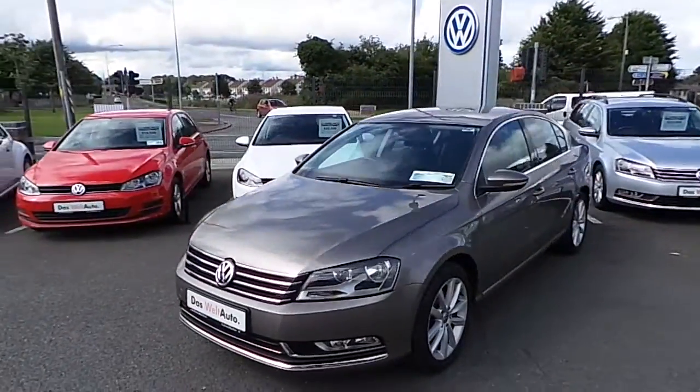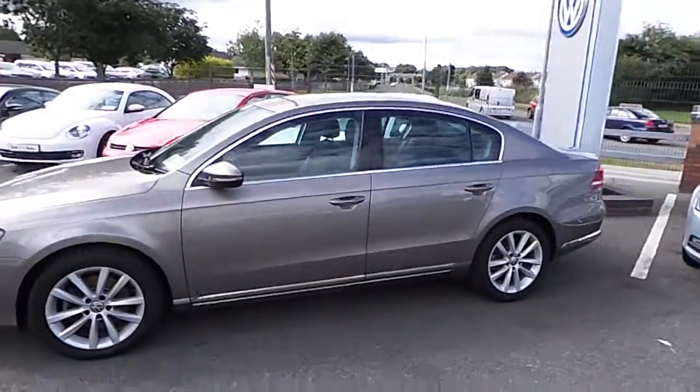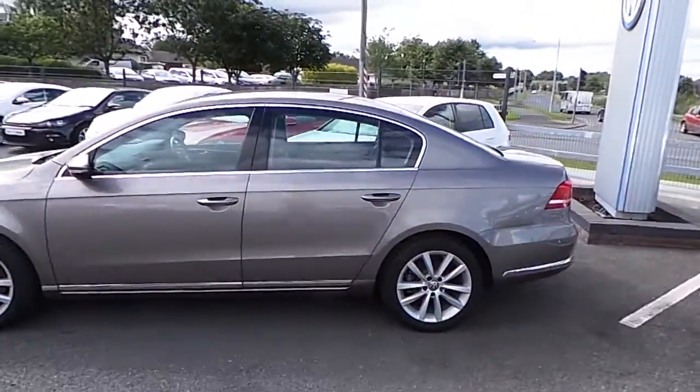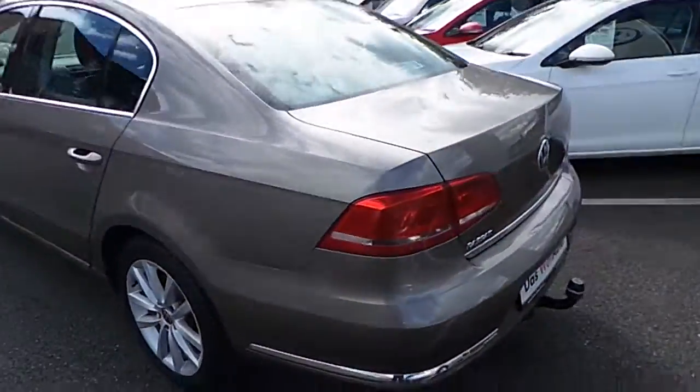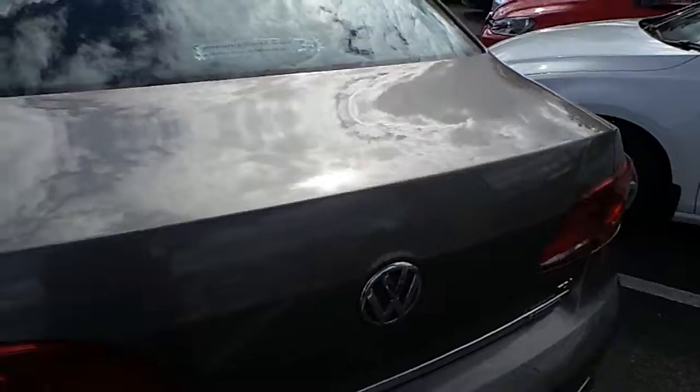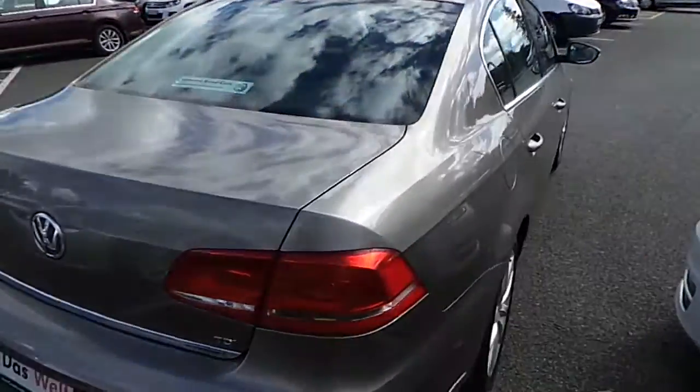Welcome to Commons Road Cars. Today we have a 2011 Volkswagen Passat. The car has a 1.6 TDI engine and it's a Highline model with 105 horsepower. The mileage is 81,000 kilometers and it has an annual road tax of 200 euro.